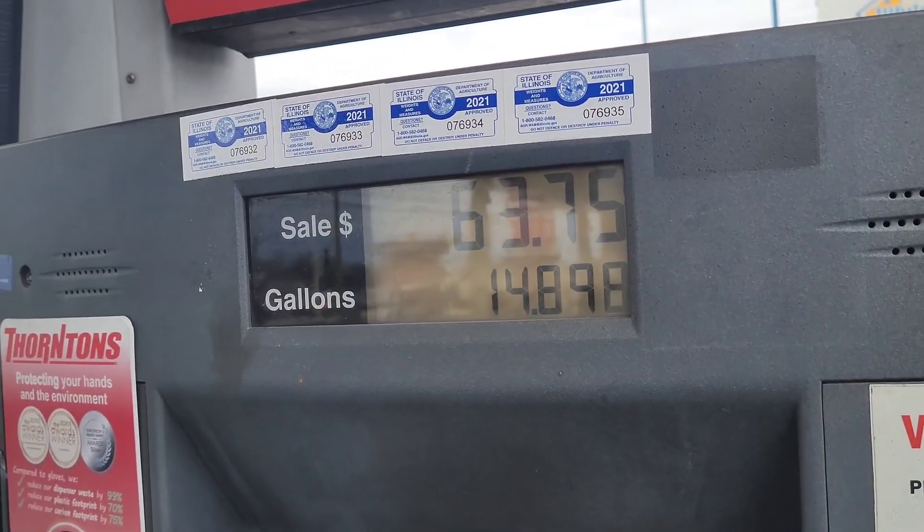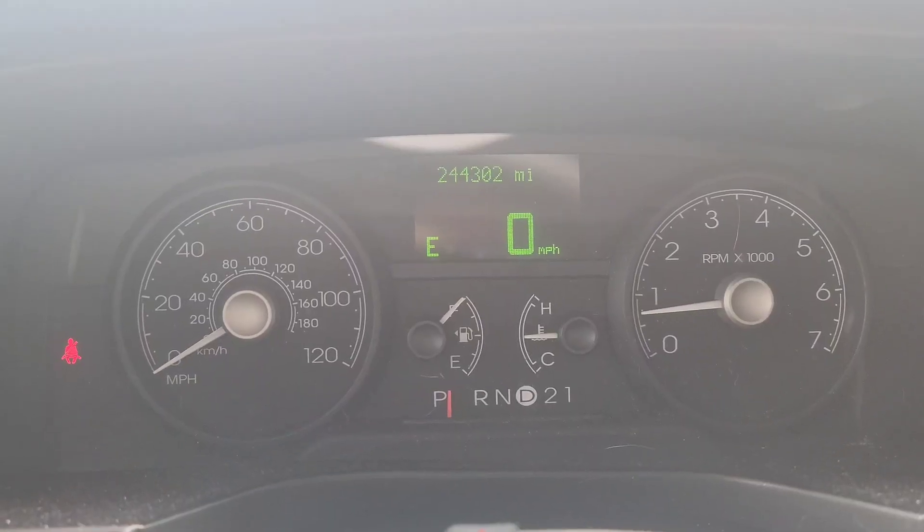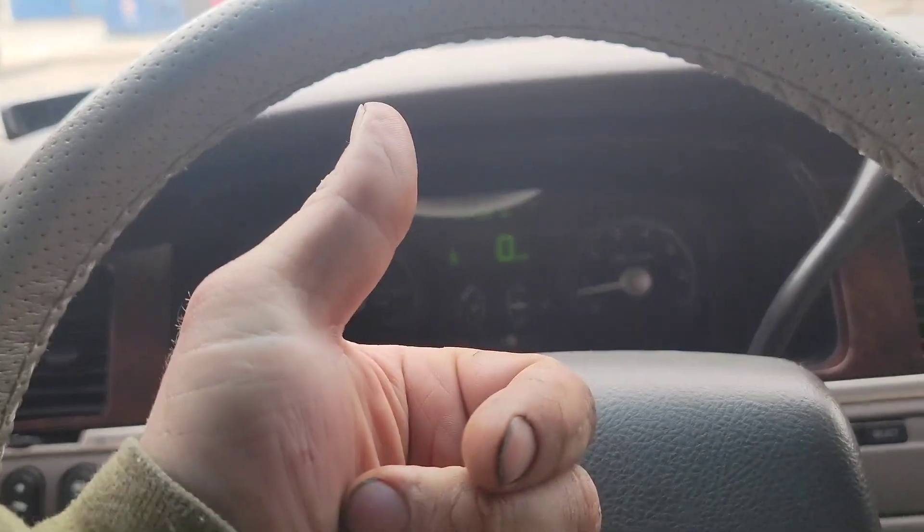63.75 — 14.8 gallons. I'll be back here in a week. You'll be blessed.